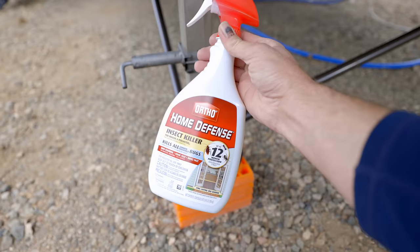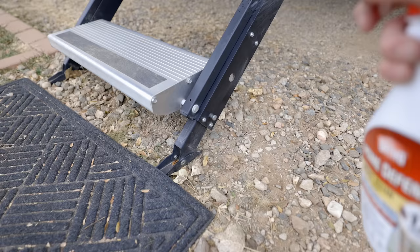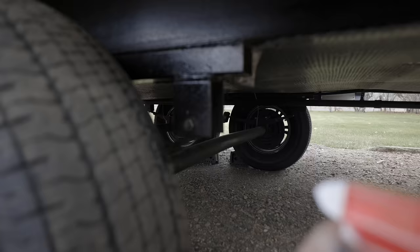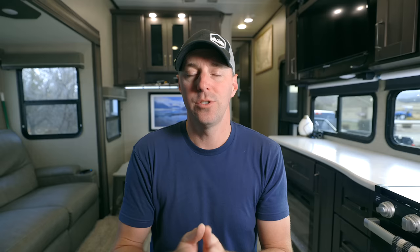Our strategy for keeping bugs, spiders, and that kind of thing on the outside of the RV is we spray our RV. Basically, anything that touches the ground we will spray — our blocks, our landing gear, our power cord coming in, our steps when they touch the ground. We spray just behind the axles so they can't get to the rest of the RV. Usually we spray and then go for months, and when we start to see a spider here or there, we'll re-spray. I like this strategy because when we travel around, we're basically just affecting our RV.